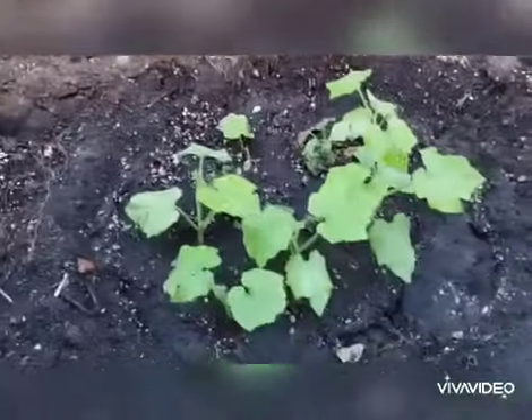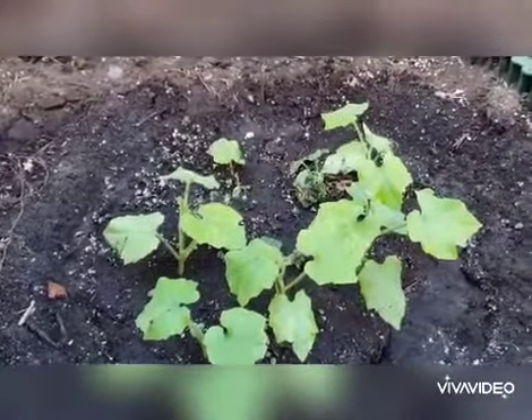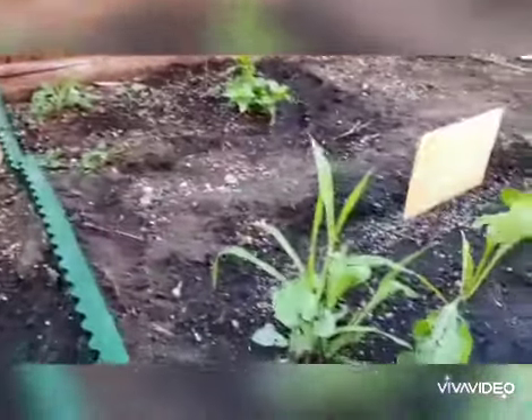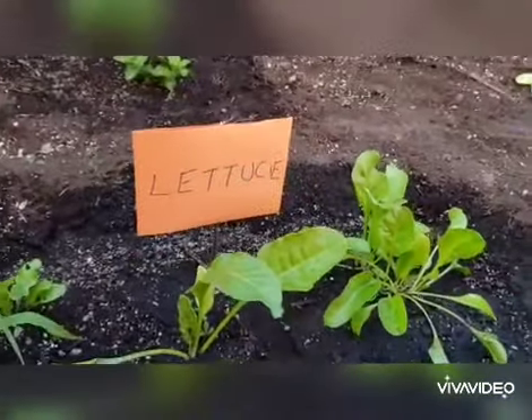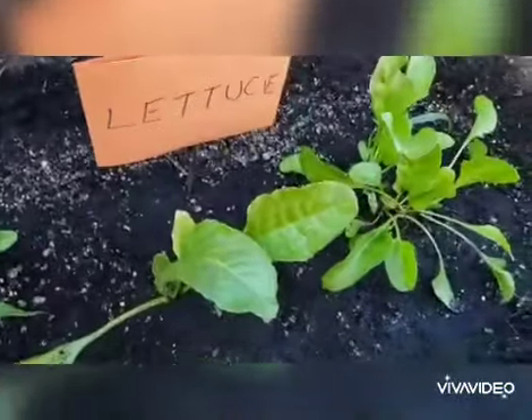Snake gourd — so what is it in Tamil? Kodalanga. And this is lettuce, which lots of bunnies like to eat.